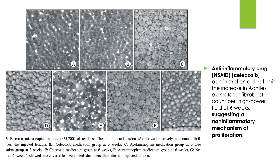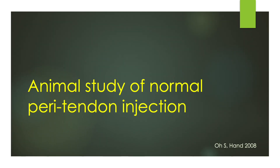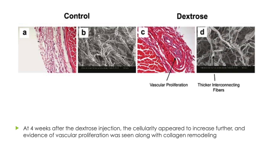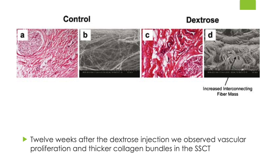Anti-inflammatory drug administration did not affect the Achilles diameter and fibroblast count, suggesting a non-inflammatory mechanism of proliferation. What if dextrose solution is infiltrated into the peritendon area? They injected 10% glucose solution into the synovium around the middle digit flexor tendon of a rabbit. At 4 weeks after dextrose injection, cellularity appeared to increase and evidence of vascular proliferation was seen along with collagen remodeling. At 8 weeks, more angiogenesis and thicker collagen bundles were observed without inflammation. At 12 weeks, vascular proliferation and thicker collagen bundles were observed in the tendon.